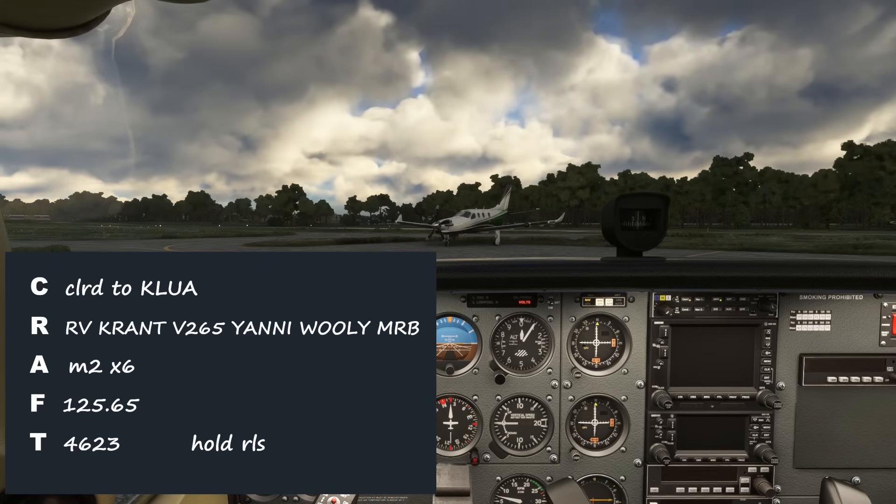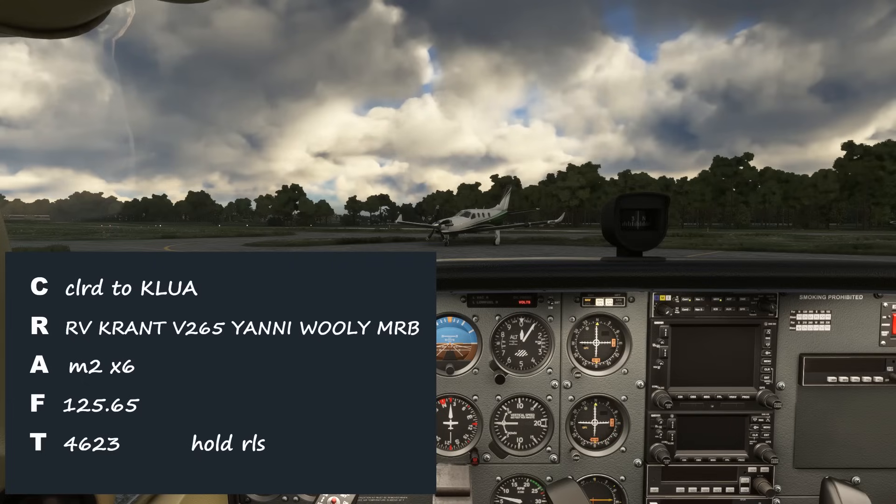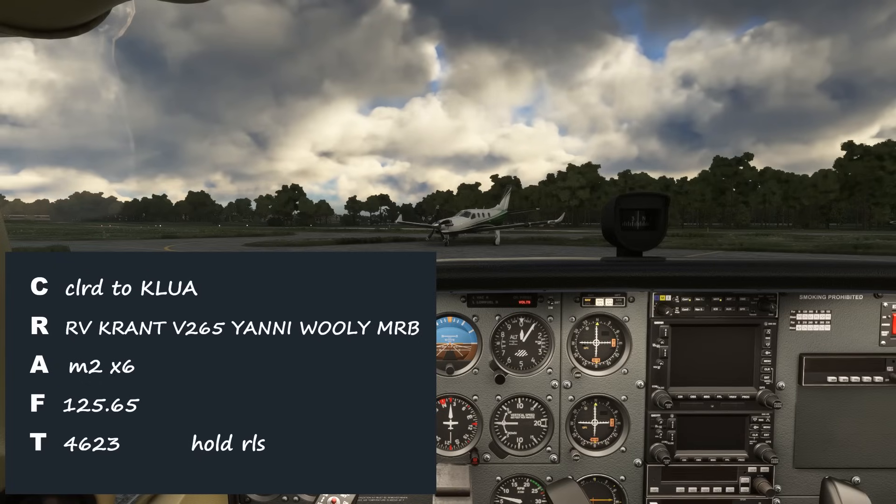We got a ton of waypoints we didn't file, so hopefully we got them all written down for the readback. And we'll expect to hear this from the controller. Cessna 8 Foxtrot Tango, readback correct. Which runway will you be departing from and how long until you're ready to go? And we'll tell them we'll be taking off runway 15 and it'll be about 5 minutes. We'll call you back when we're ready to go.